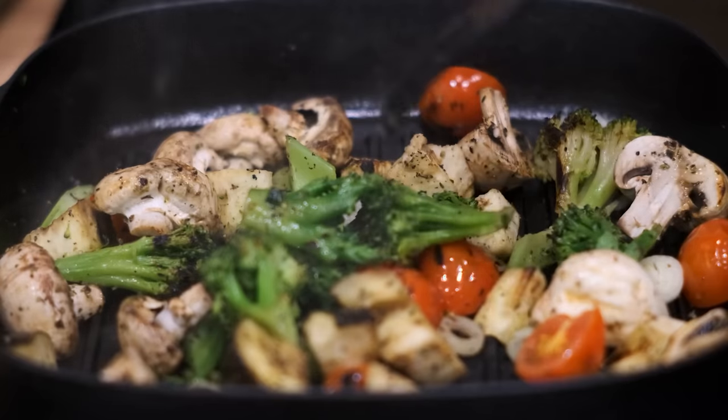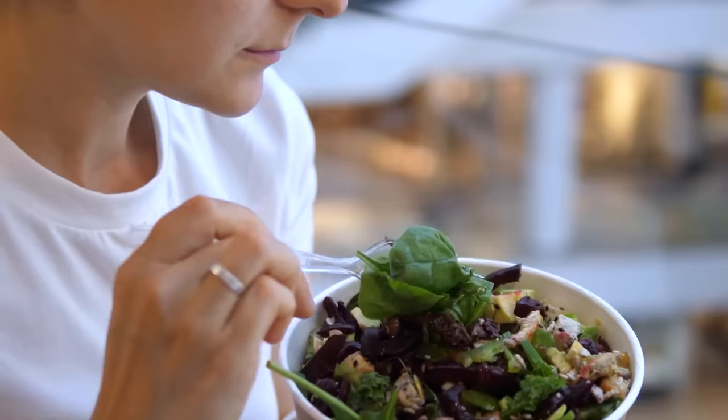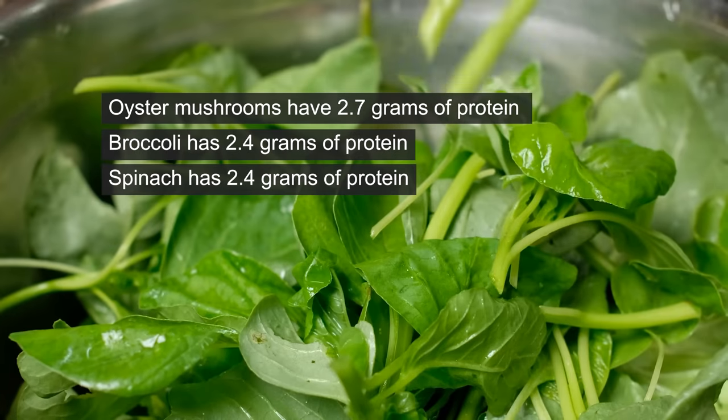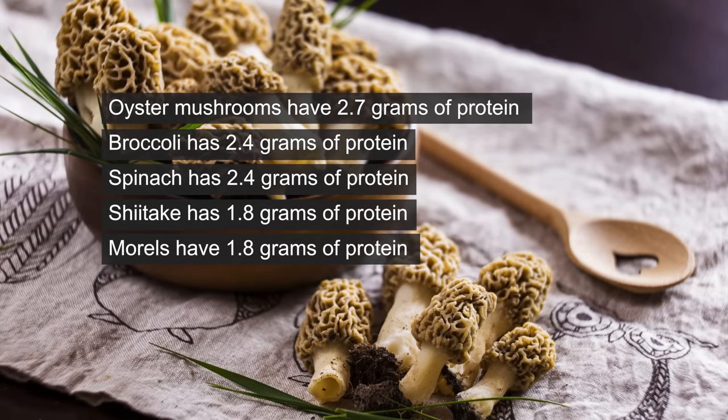Mushrooms and vegetables. There are a lot of foods that contain protein in small amounts, and I'm going to add mushrooms and vegetables here, though they don't contain a lot per ounce. Oyster mushrooms have 2.7 grams of protein, broccoli has 2.4 grams, spinach has 2.4 grams, shiitake has 1.8 grams, and morels have 1.8 grams of protein.